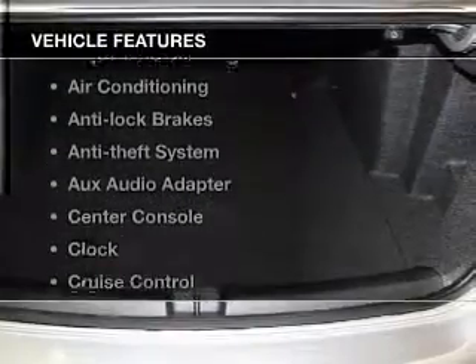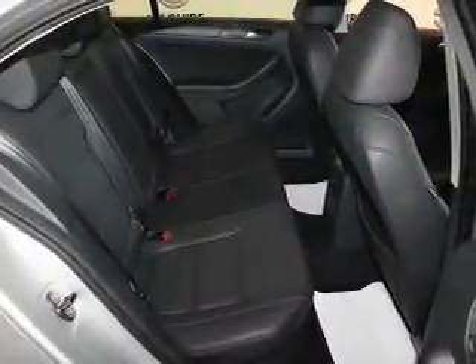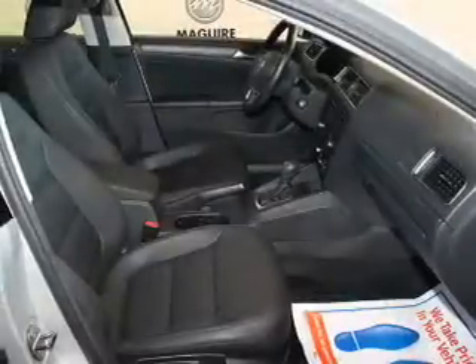Plus, enjoy these notable features that are included in this vehicle: power windows, cruise control, an AM-FM stereo, a satellite radio, power mirrors, power steering, and an adjustable tilt steering wheel.